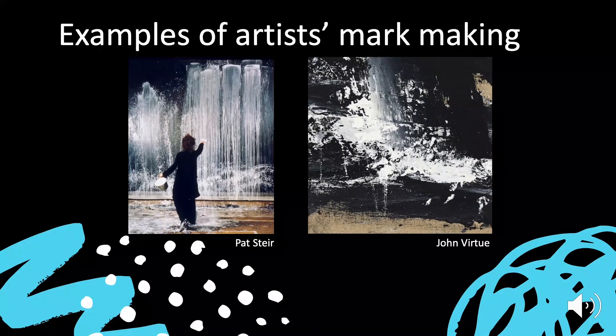Here are some examples of artists' mark making. As you can see, they're very big, they're very bold, they're very expressive. Highly energetic — lots of movement has been involved within these artists' works to create the multitude of marks that you can see.